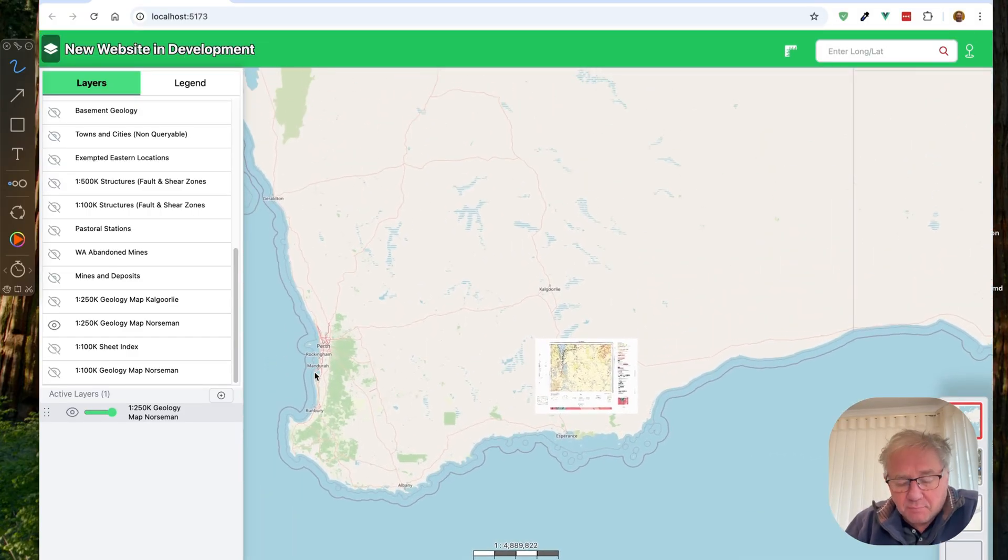Perth is over here, down here. Kalgoorlie's up here. Esperance is down here. This is the road you head off to go to Adelaide. Norseman is at the junction at the end of the Eyre Highway. Most caravanners and prospectors who come in from the east will come along this road and either turn north to go to Kalgoorlie and on to Perth, or down to the southwest. So this is the quarter-million sheet in here.